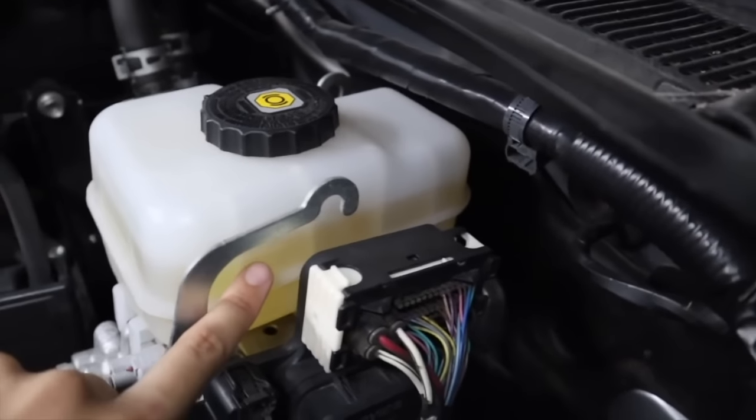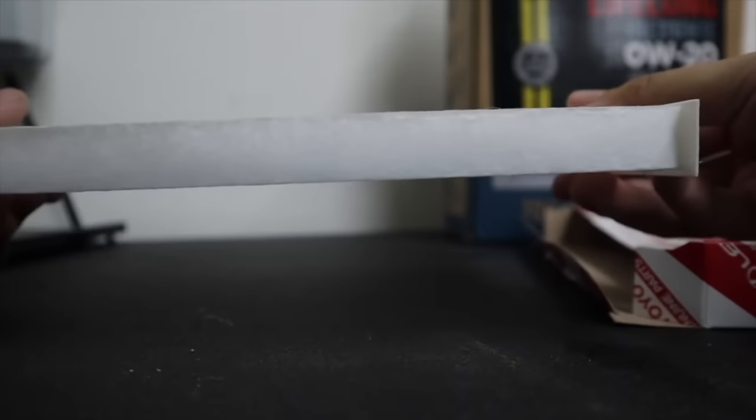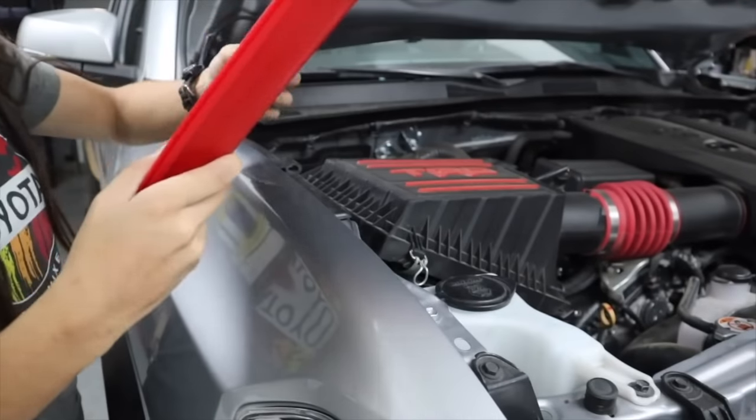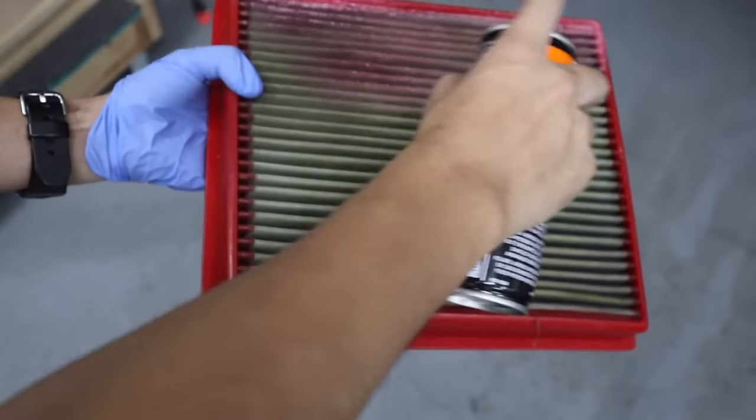There are some service items you can actually DIY because they require no tools and I don't think you need to pay to get these done. The cabin air filter is just located in the glove box — you pull some tabs, take it out, inspect it, and replace if necessary. The engine air filter is located in the upper air box under the hood — you pull your old one out and drop your new one in, or if you have a TRD filter like me, take it out, clean it, and put it back in.